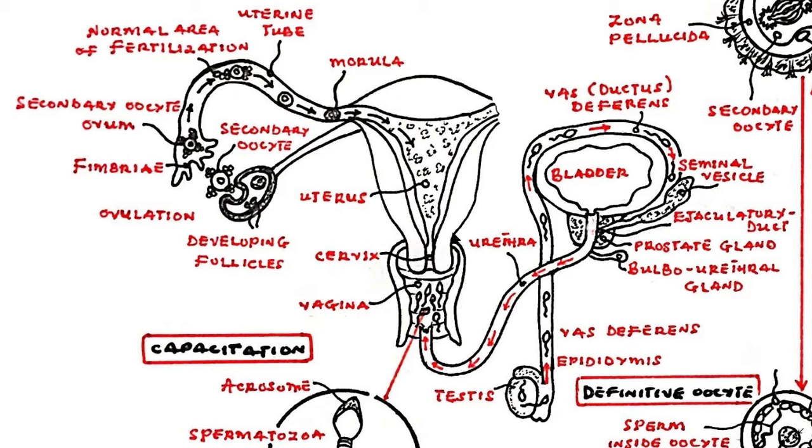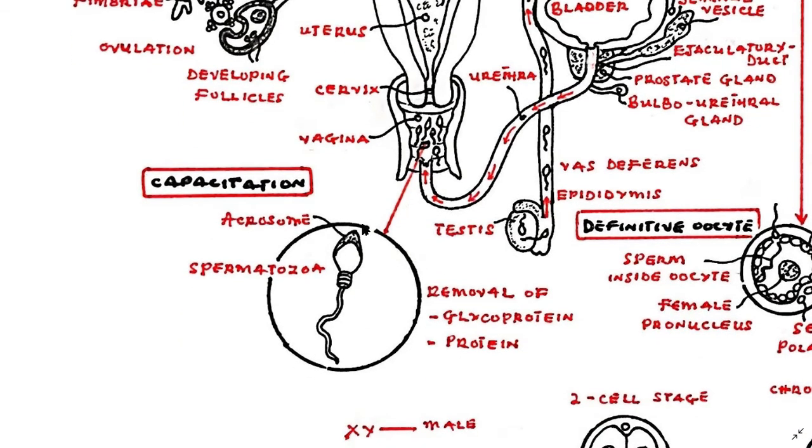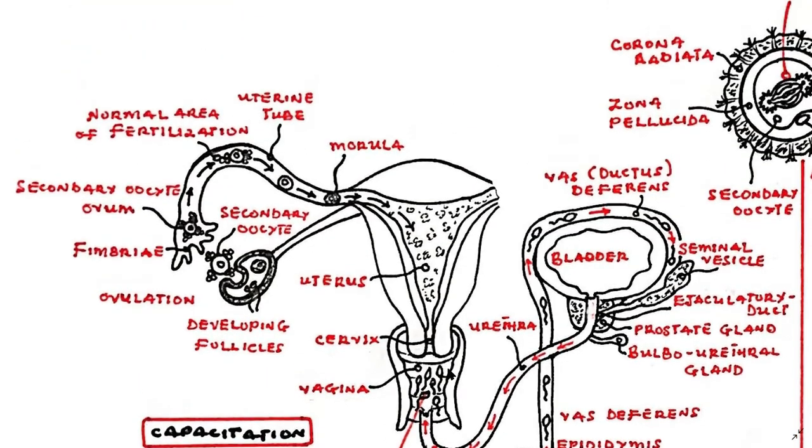With this and a possible signal from the female environment, the outer surface of the acrosome becomes modified by the removal of glycoproteins and proteins. This is the final maturation step of the spermatozoa. The spermatozoa then become hyperactive and make their way through the cervix, the uterus, and into the uterine tube to find the ovum.